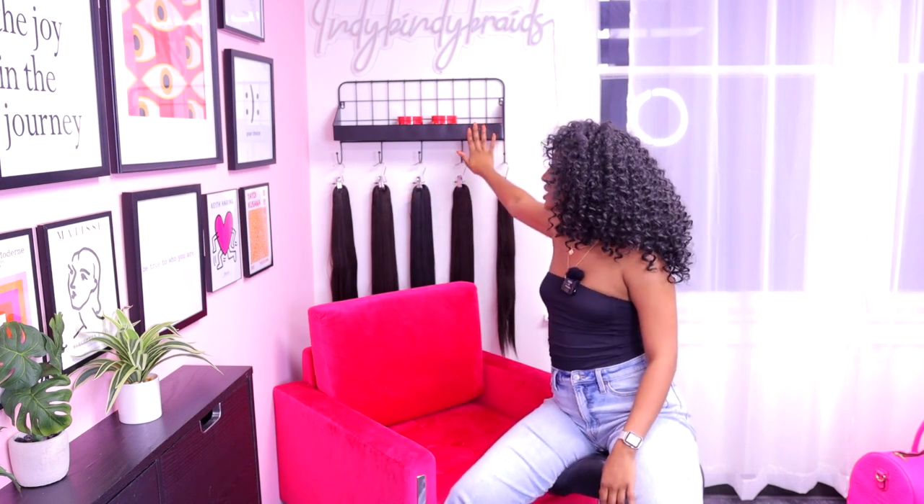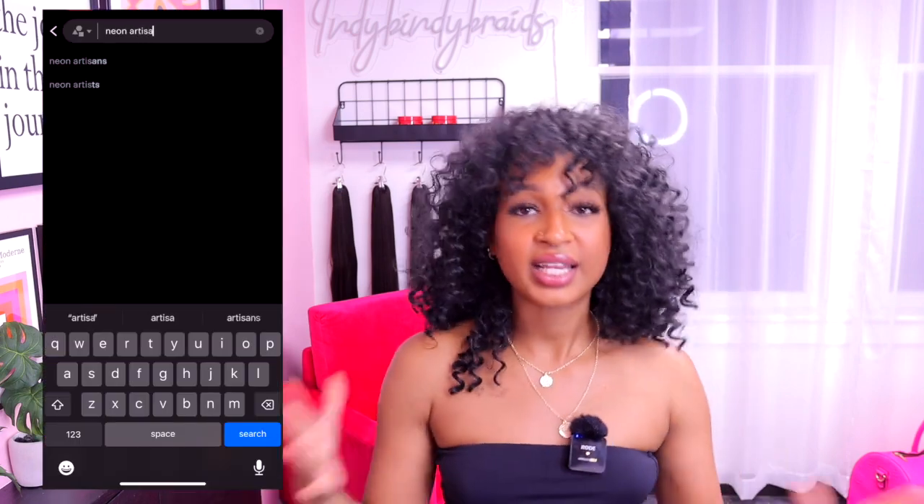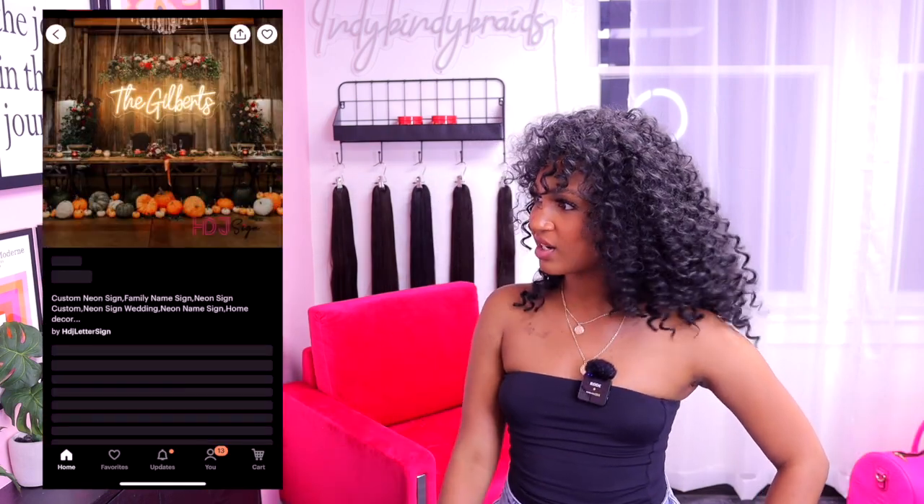Moving on to this wall — I see a lot of people put up bundles and braiding hair, so I decided to give it a try. I placed a few bundles of braiding hair here and it came out so cute. I got this hook stand from At Home, as well as my sign. My neon sign is from Etsy — from a shop called Neon Artisans — and it was $250. It came on time, it was perfect, and I've had it for almost three years; it's held up really well, no complaints at all.